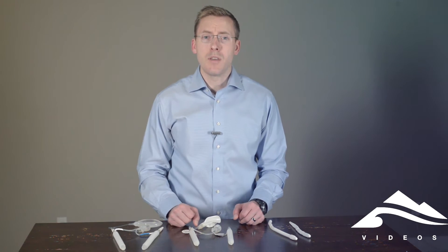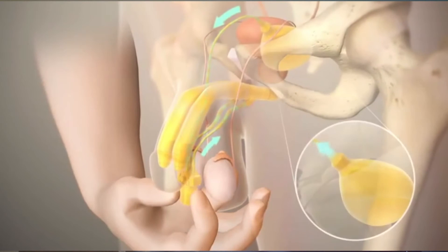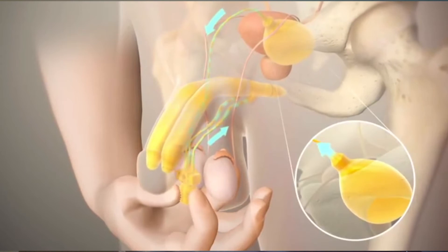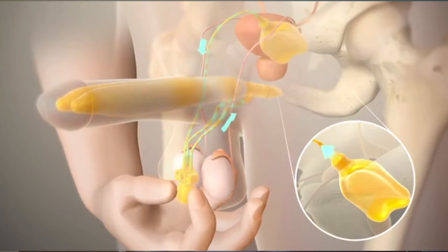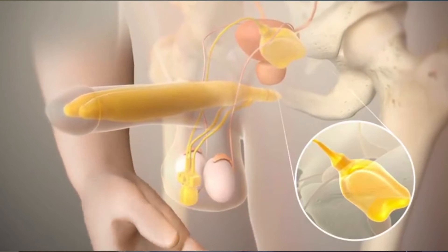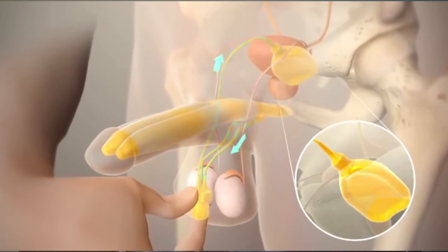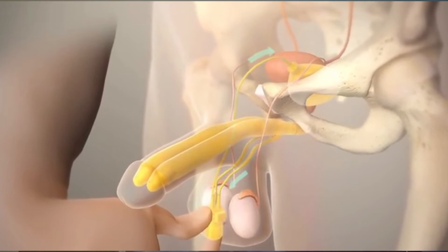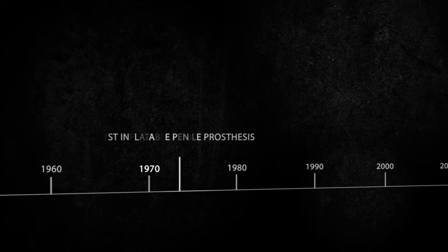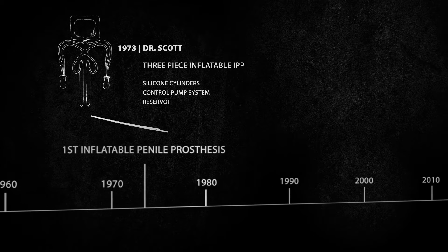What is a penile prosthesis? A penile prosthesis, as it sounds, is a prosthetic device placed inside the penis to mimic an erection. A penile prosthesis is actually the first treatment for erectile dysfunction. In the early 1970s, the first penile prosthesis came out on the market, which was a three-piece inflatable penile prosthetic. It consisted of a reservoir, a pump, and two cylinders, which were placed inside the penis.